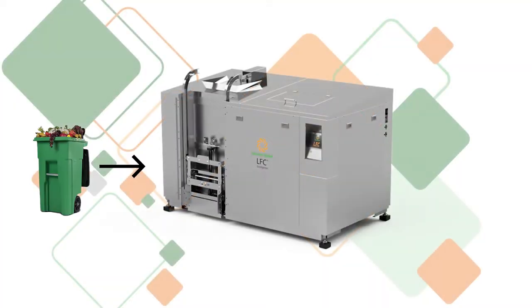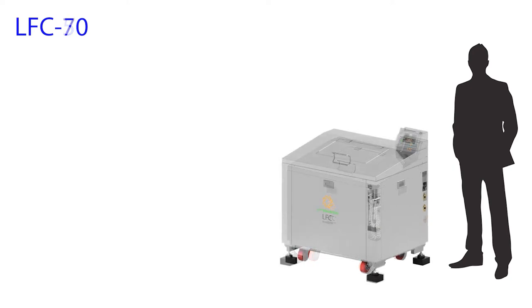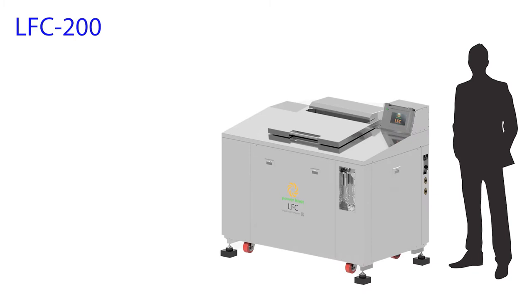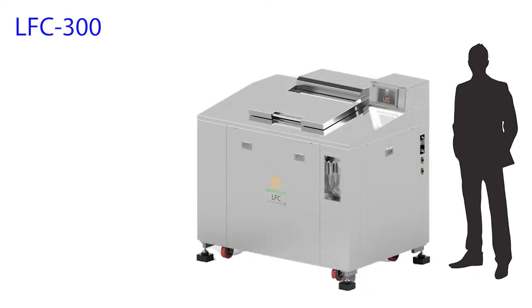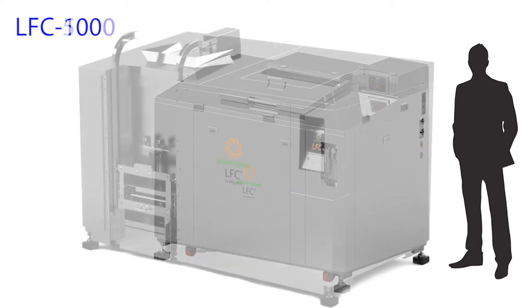The LFC 1000 Biodigester uses naturally occurring microorganisms to break down the food into water that is safely disposed through the normal sewage system. The LFC 1000 Biodigester builds on a decade of experience to extend the range of biodigesters that are designed, developed, and manufactured by Power Knot in Silicon Valley, California.